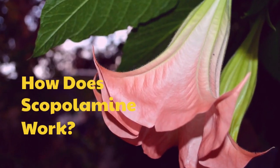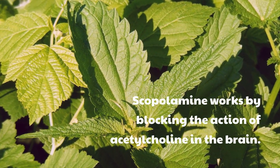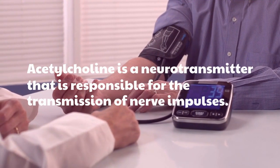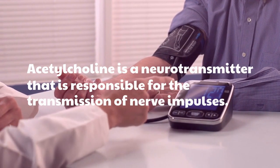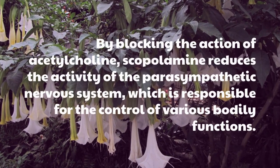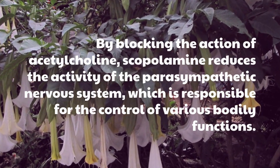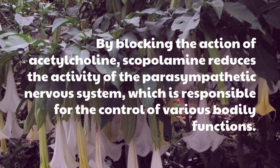Scopolamine works by blocking the action of acetylcholine in the brain. Acetylcholine is a neurotransmitter that is responsible for the transmission of nerve impulses. By blocking the action of acetylcholine, scopolamine reduces the activity of the parasympathetic nervous system, which is responsible for the control of various bodily functions.